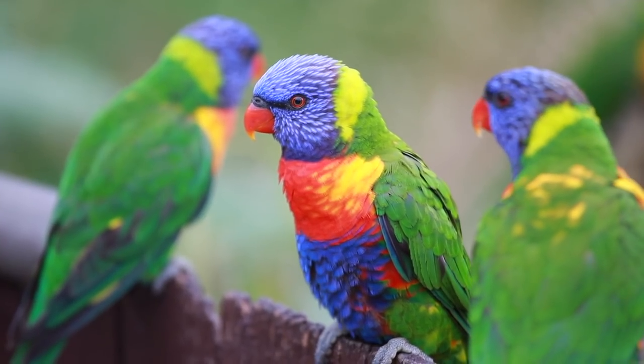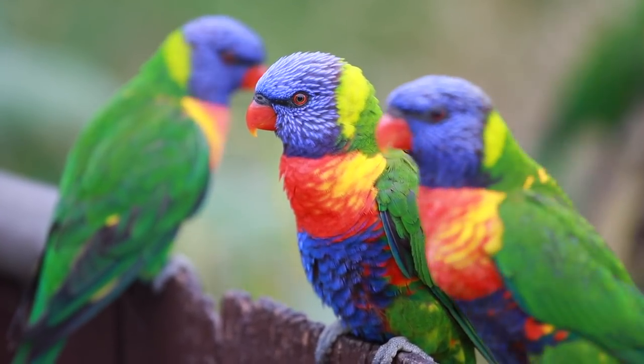Hey guys, Brent here. I just arrived at my friend Maka's house and I'm really excited because I'm going to photograph the most beautiful bird on earth — well, I think it is. They're a rainbow lorikeet. So let me grab my equipment and go visit my friend Maka.